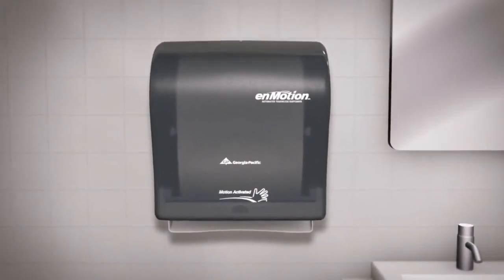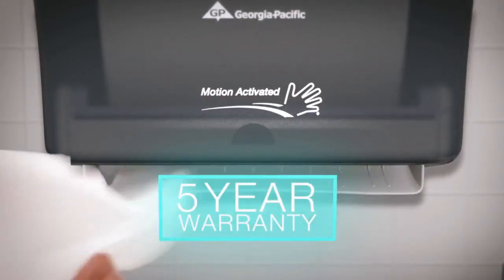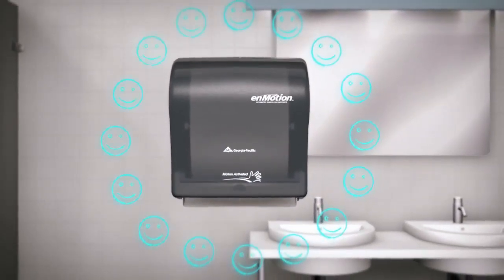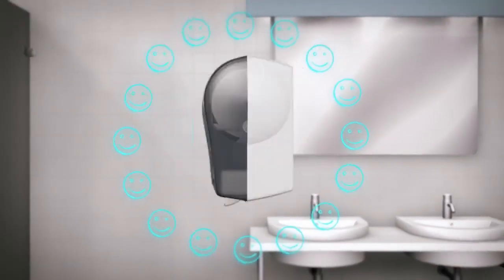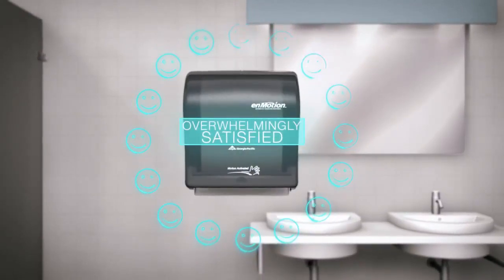Georgia Pacific also ensures that customers receive a better experience by providing a 5-year warranty on any nMotion branded dispenser. And given the fact that 97% of the flagship 10-inch wall mount nMotion dispenser customers are overwhelmingly satisfied with the performance of nMotion Classic, we're confident you'll love it too.